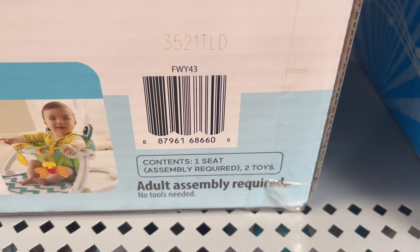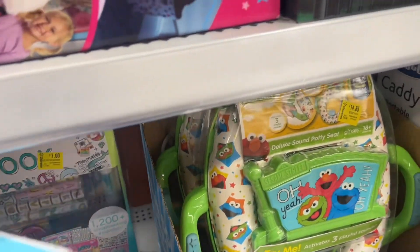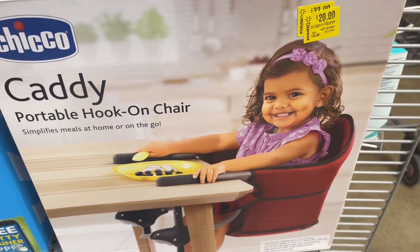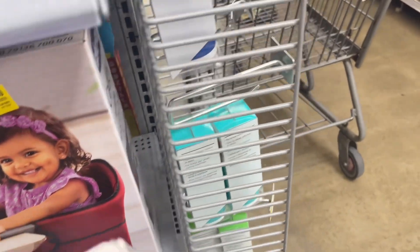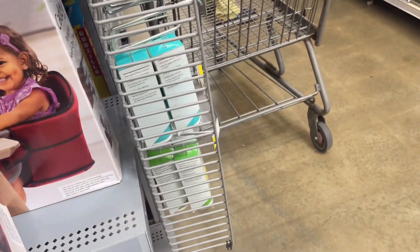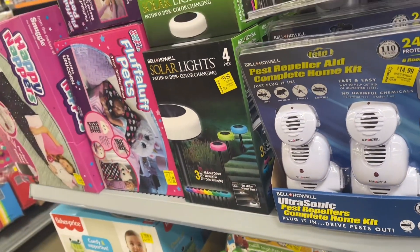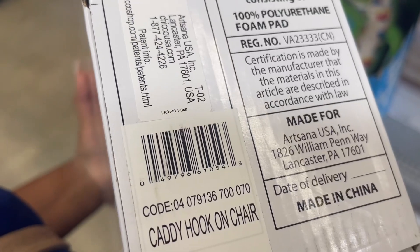Go ahead and give me a big thumbs up for these awesome deals I'm going to show you in this video, and subscribe. They have so much right here — this hook-on chair is $20, was $50. Not bad. I think I can find the barcode really quick. I think this would be a nice baby shower gift.